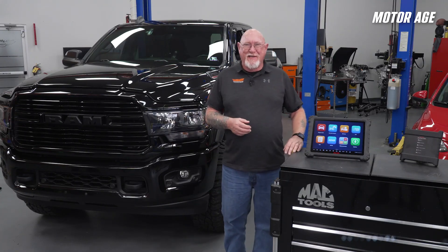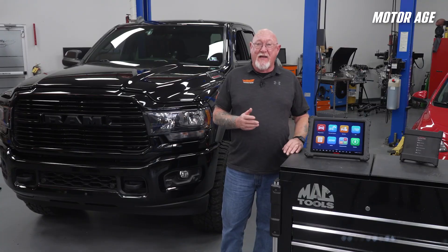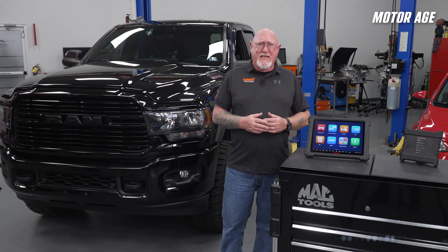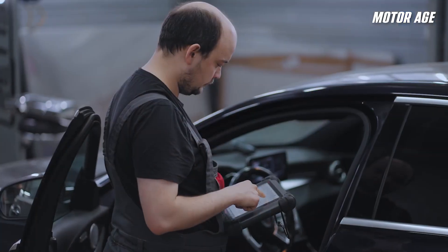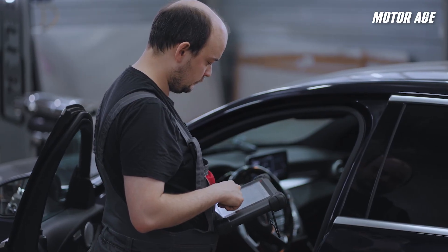The Secure Gateway Module, or SGW, is a digital fortress designed to protect your customers' vehicles' vital systems from unauthorized access. But how are you supposed to diagnose and repair the car if you can't get the info or access you need?